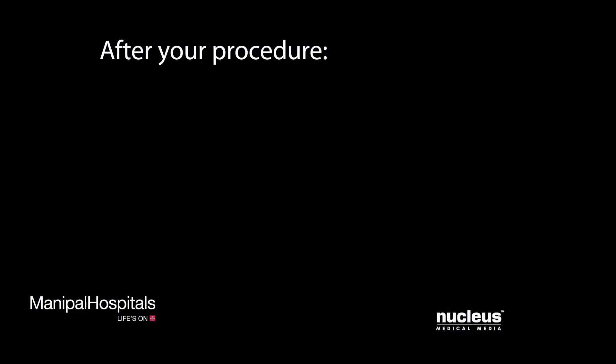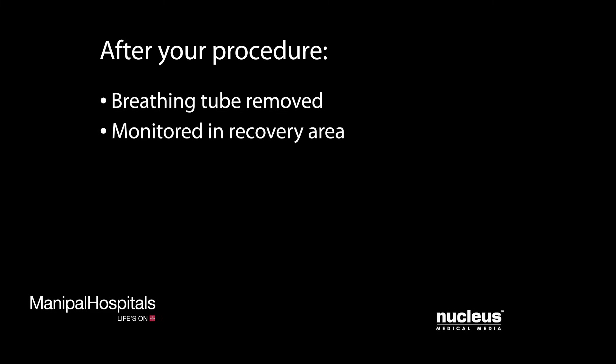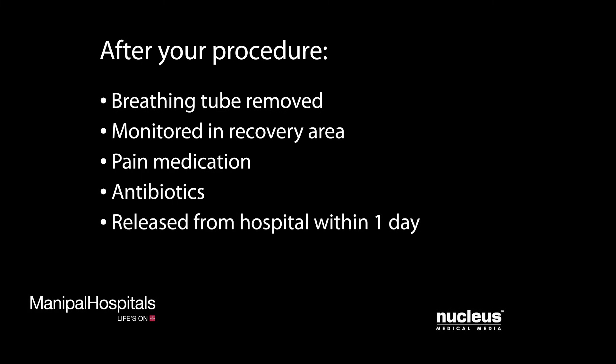After your procedure, your breathing tube will be removed and you will be taken to the recovery area for monitoring. You will be given pain medication as needed. You may continue to receive antibiotics through your IV. You may be released from the hospital the same day or within one day after the procedure.